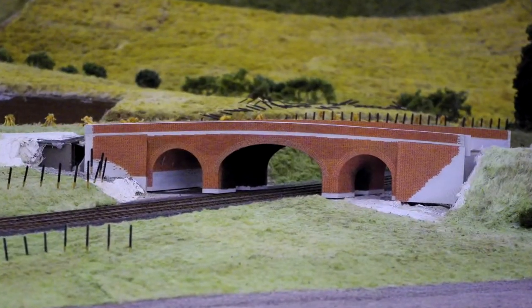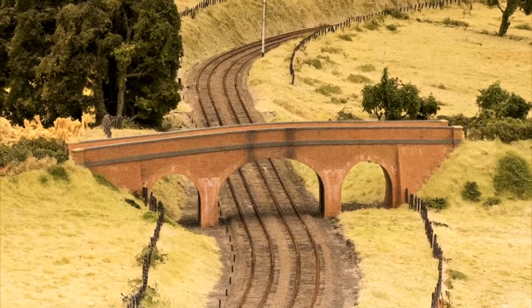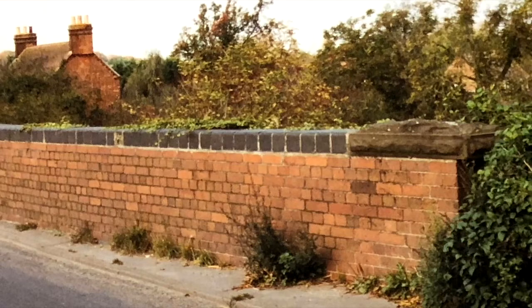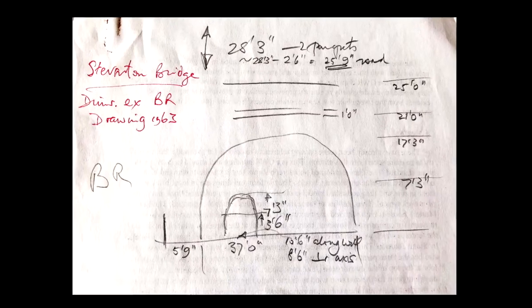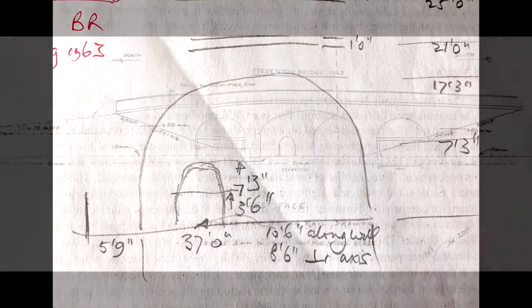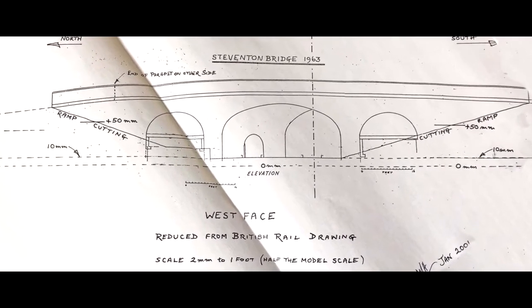It is therefore fortunate that a fine-scale model of this historic bridge has recently been installed in the Vale scene at Pendon. Using survey photographs, on-site measurements, and archived British Rail engineering documents, scale drawings of the bridge were prepared by Martin Hurd. The model was made from these drawings by Neil Cornish, over a period of several years.